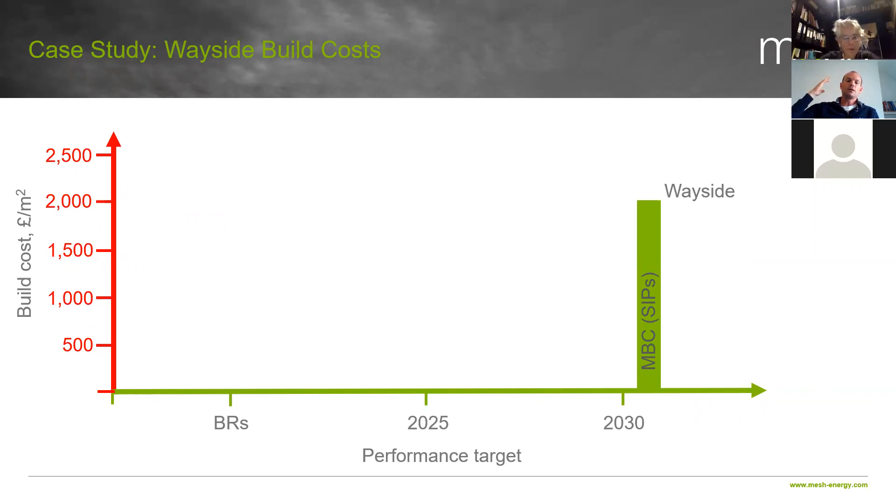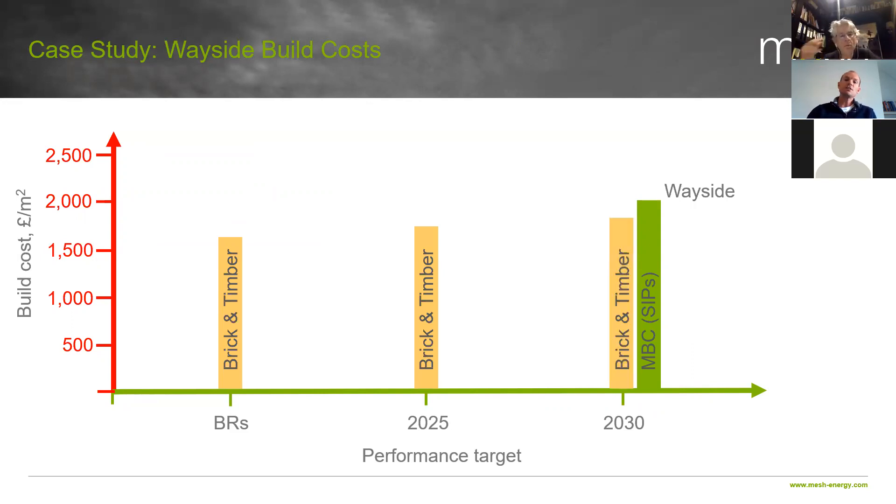The case study is right down at 2030 standards. Using the timber and brick construction — if you look at building regs, you can achieve that for a build cost of around £1,600 per square metre. If you look at the 2025 standard and add some more insulation, it's fractionally more. And when you get to the 2030 standard, you can build this for around £1,800 per square metre using that construction method. So it is cheaper than buying a pre-manufactured system. Obviously you've got to put a bit more effort into the air tightness — it's not guaranteed — but this shows how that changes through those RIBA 2030 targets with a more understandable, widely-used system that anybody can do.